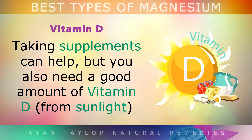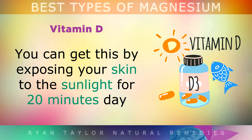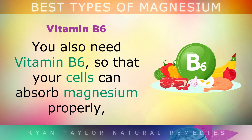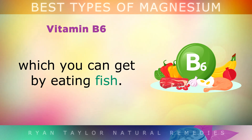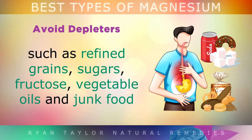Taking supplements can help a lot, but you also need a good amount of vitamin D from sunlight to absorb magnesium properly. You can get this by exposing your skin to sunlight for 20 minutes a day, or taking 250 micrograms of vitamin D3. You also need vitamin B6 so that your cells can absorb magnesium properly, which you can get by simply eating fish. I also recommend avoiding things that deplete your magnesium stores, such as refined grains, sugars, fructose, vegetable oils and all processed junk foods.